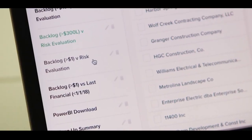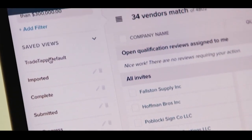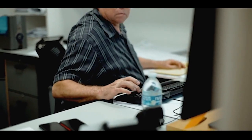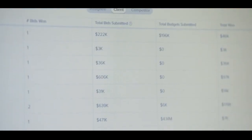Contractors are searchable by specific needs or skills, and the service is kept up to date with their latest contact information and specialties. With more than a million users signed up already, Building Connected is ensuring that our future construction industry is more closely linked than ever before.